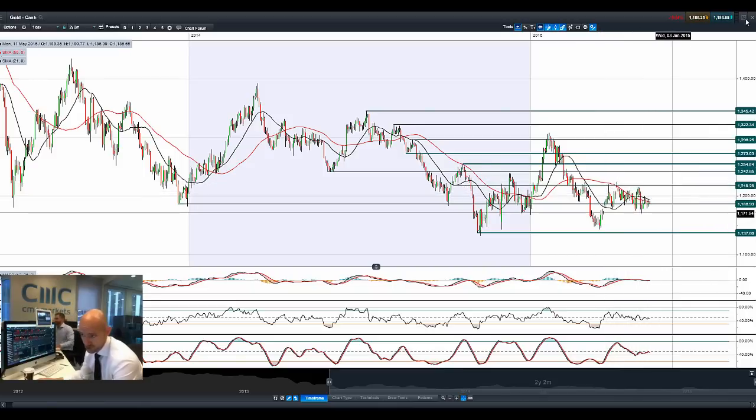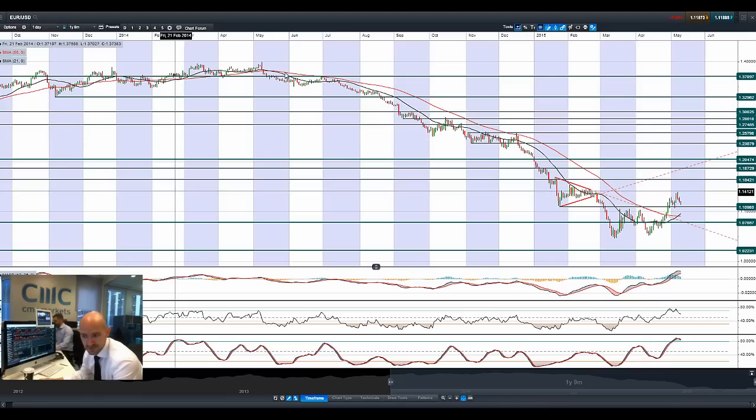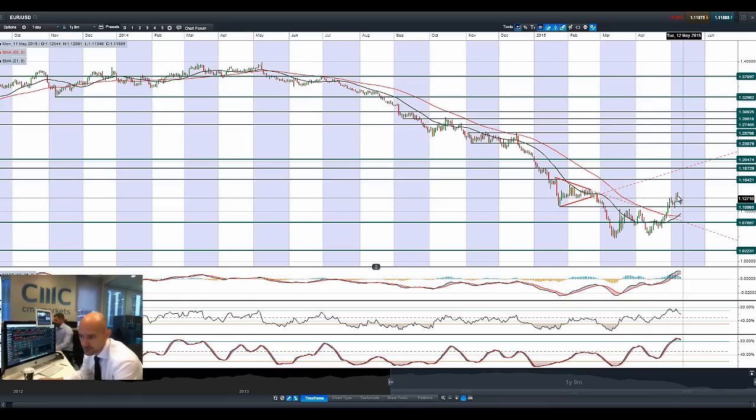Finishing up with EURUSD and GBPUSD — with EURUSD you can see we've got three declining candles, with 1.11 as a potential support level. We've been quite volatile over the last couple of sessions, but the dollar has now gained a little bit of momentum at the expense of the euro. We've also got a golden cross on the moving averages; however, the technicals are massively overbought and have given signals to sell, but we've had a little bit of a bump around 1.11, so that will be a level to be aware of.